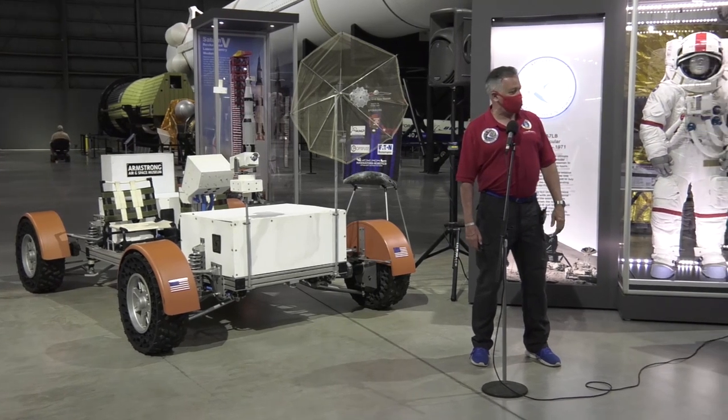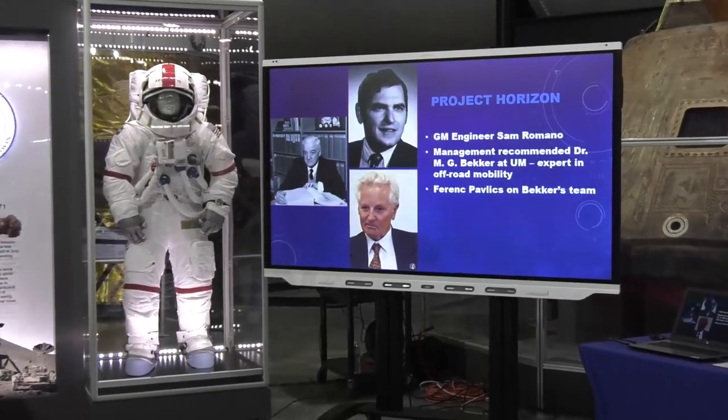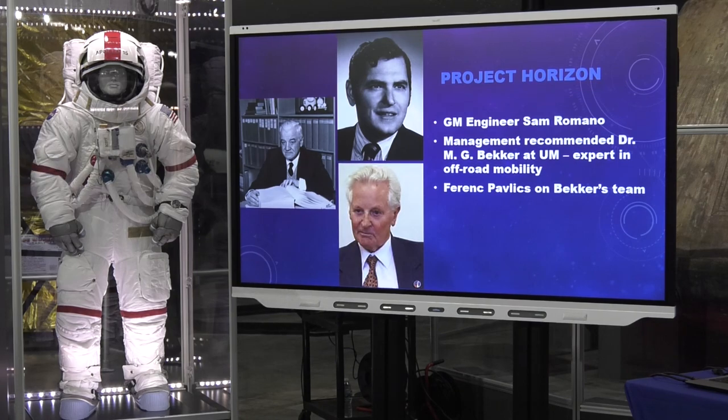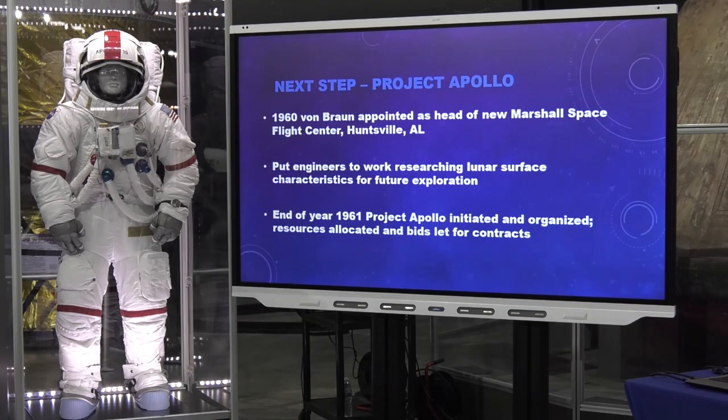For Project Horizon, the Army Transportation Corps worked hand-in-hand with General Motors, which operated out of a research lab outside Detroit. GM senior engineer Sam Romano was directed to find Dr. Becker — a mechanical engineer specializing in soils and off-road mobility, studying how wheels, tires, and tracks move vehicles in different soil types. Becker had hired Ferenc Pavlics, a Hungarian immigrant. These three worked on the feasibility project. But eventually that project ended — it was shelved.